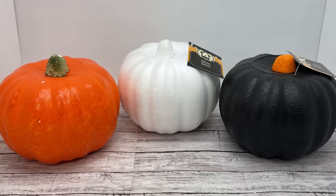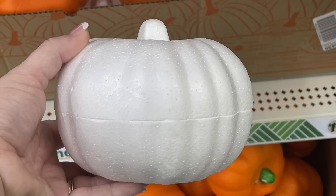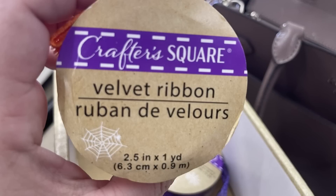They also have deco mesh that looks like candy corn in a few styles, and they brought back the carvable foam pumpkins in all three colors. The black ones only had about two left, but there were plenty of white ones — I like those because there's no plastic coating so you're free to do anything to them. The orange ones are a little more difficult if you want to paint them because of the color. They also have some new Halloween signs and new ribbons.